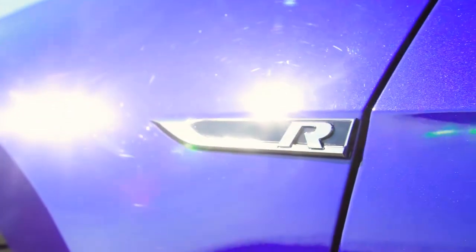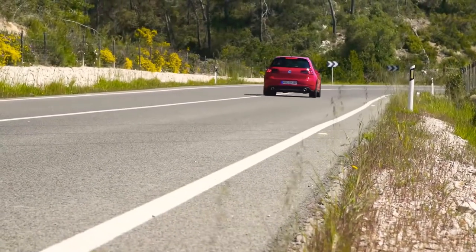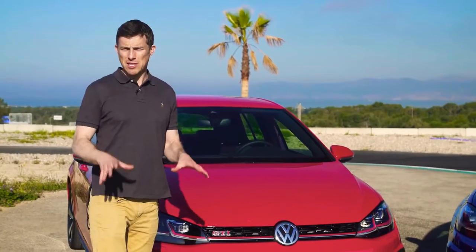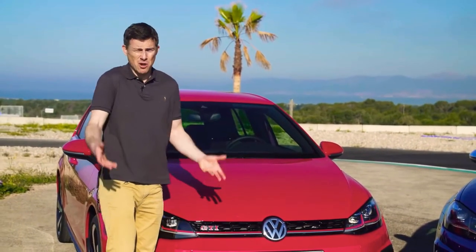The Golf GTI and R have just been updated as part of a midlife facelift. The changes include digital dials and a new infotainment system, a bit more power, and some new front and rear bumper and light designs. So which car looks the best? There are various elements of each car which I prefer. For instance, I prefer the badge of the GTI basically because it's just been around longer — it's got more heritage.